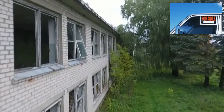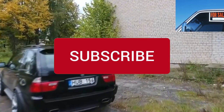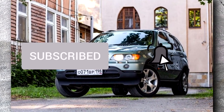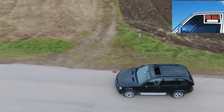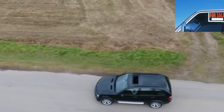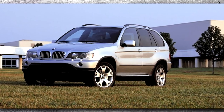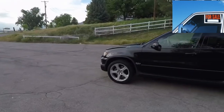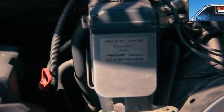The BMW X5 E53 still attracts many with its appearance, frantic dynamics, and excellent handling, but the mythical cost of maintenance scares away potential buyers. Based on data and owner feedback, not everything is so bad. The main thing is to devote enough time and money to the initial diagnosis before buying. It is better to overpay at the start and buy a well-groomed version from a BMW brand fanatic than to buy a cheaply neglected version. Do not forget about a thorough check of documents — a criminal past is possible.